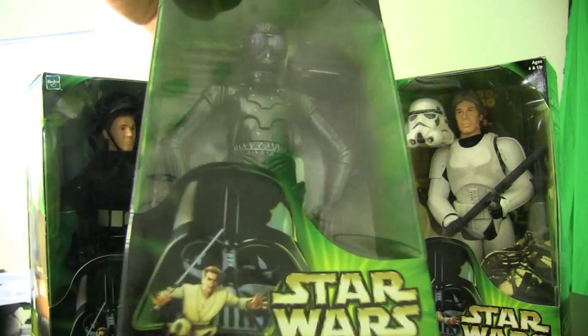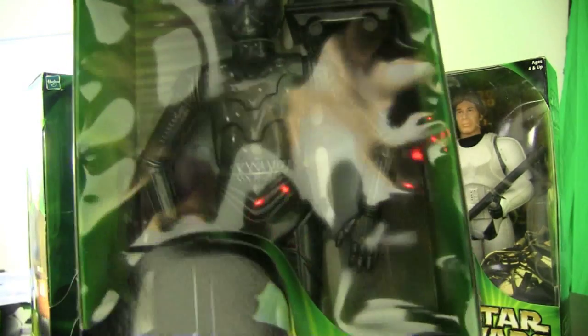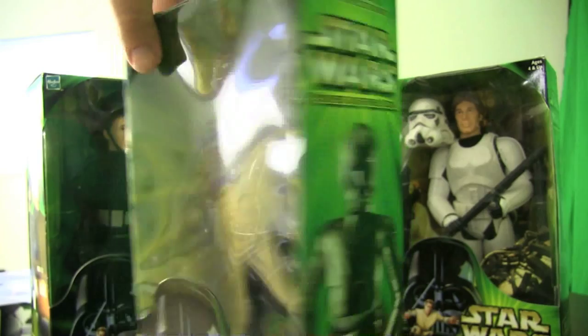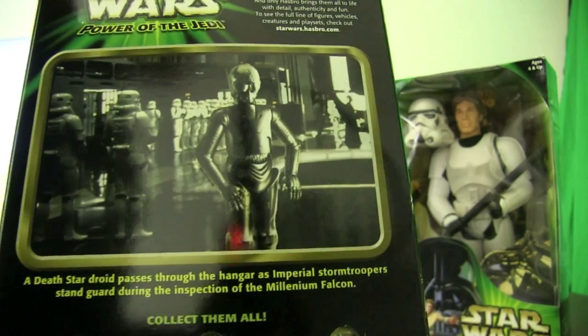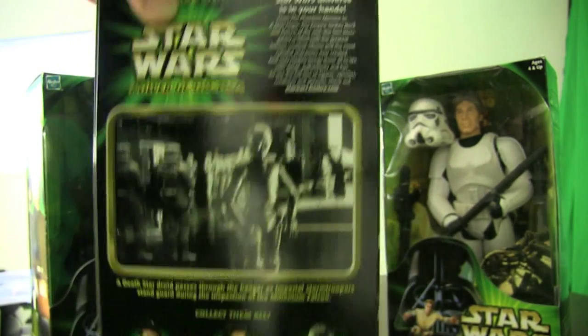Here is the Death Star Droid. His body is very similar to a C-3PO body — he is a droid. There's a picture of him on the side; both sides are identical, and there's a picture on the back. He had a very small scene in the movie. Also copyright 2001.